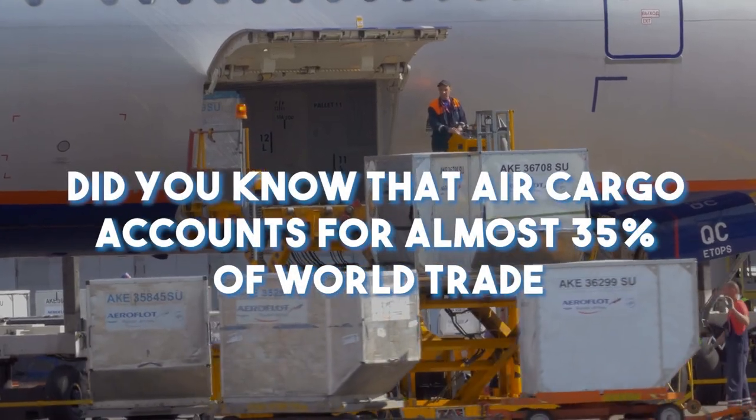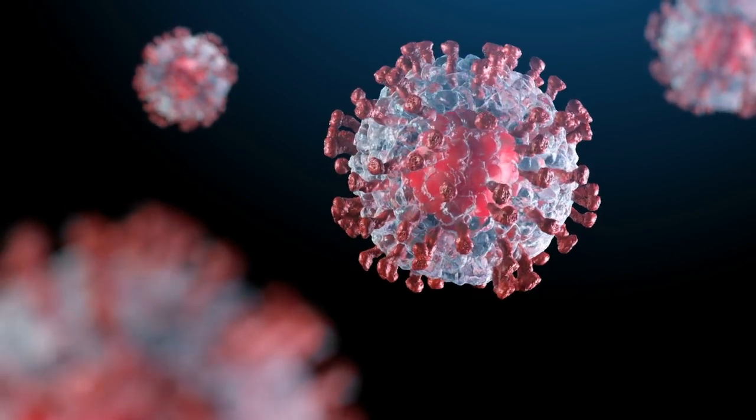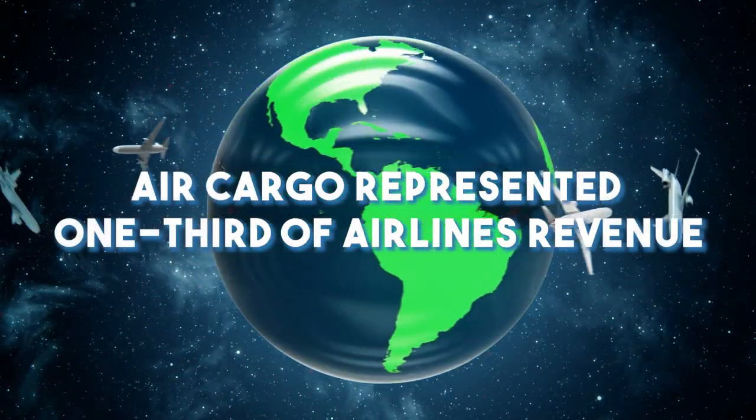Did you know that air cargo accounts for almost 35% of world trade? During the COVID-19 pandemic, air cargo represented one-third of airlines' revenue.